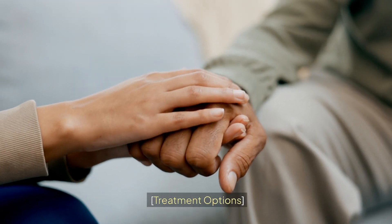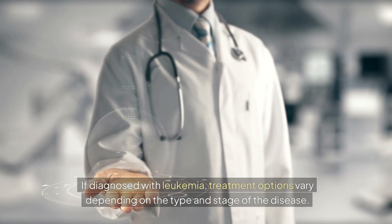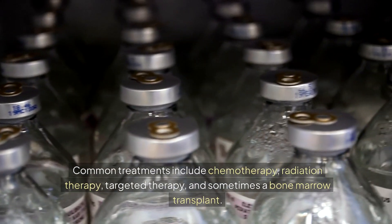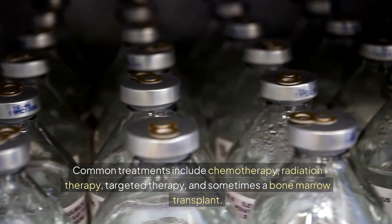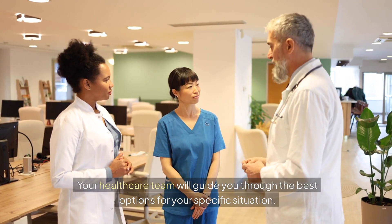Treatment options. If diagnosed with leukemia, treatment options vary depending on the type and stage of the disease. Common treatments include chemotherapy, radiation therapy, targeted therapy, and sometimes a bone marrow transplant. Your healthcare team will guide you through the best options for your specific situation.